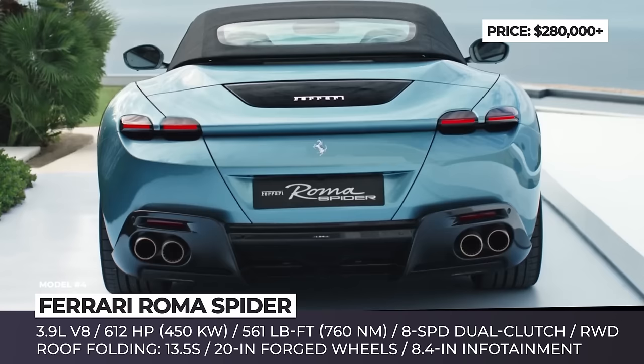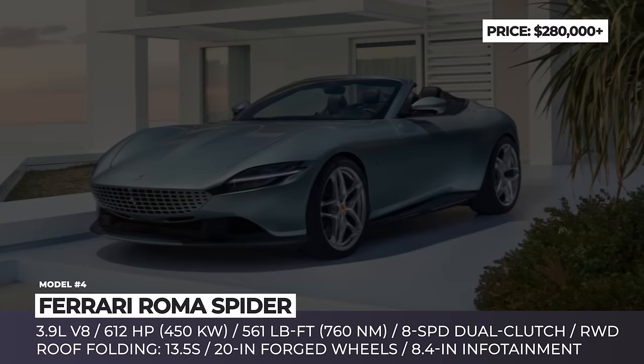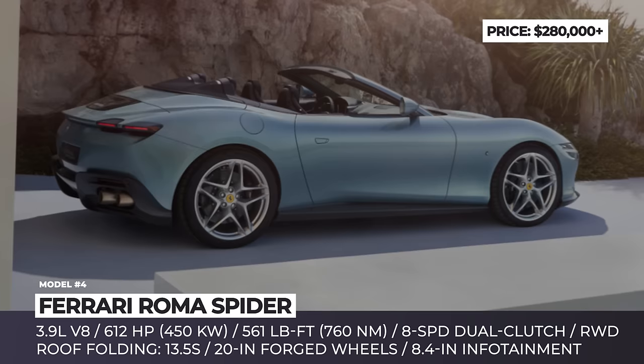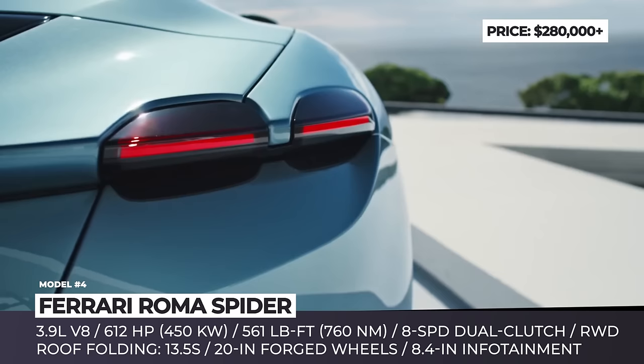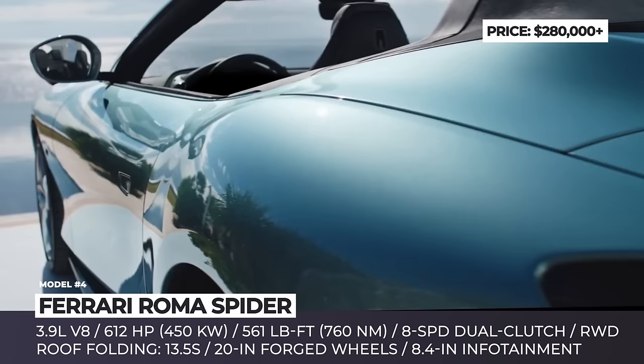Ferrari Roma Spyder. The first soft-roof Ferrari since the 2010 F430 Spyder is based on the Roma Coupe and retains the 2+2 seating configuration. The model keeps the familiar swooping body with an elongated hood and a raked windscreen. At the same time, it introduces a redesigned rear spoiler for increased downforce, a patented wind deflector to reduce buffeting, and a reinforced chassis. The car's heart is unchanged — the twin-turbocharged 3.9-liter V8 engine sends 612 horsepower and 561 pound-feet of torque to the rear wheels through an eight-speed dual-clutch gearbox.